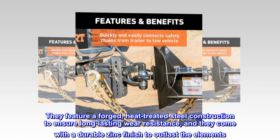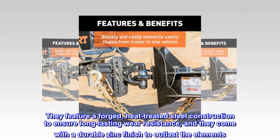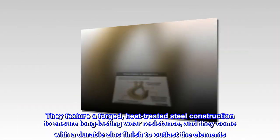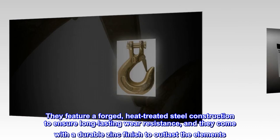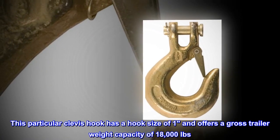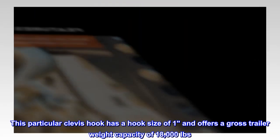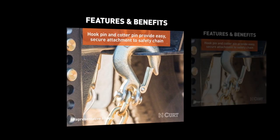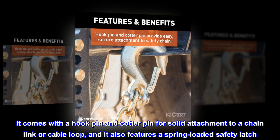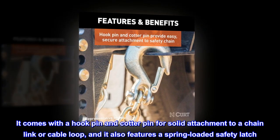They feature a forged, heat-treated steel construction to ensure long-lasting wear resistance, and they come with a durable zinc finish to outlast the elements. This particular clevis hook has a hook size of 1 and offers a gross trailer weight capacity of 18,000 pounds. It comes with a hook pin and cotter pin for solid attachment to a chain link or cable loop, and it also features a spring-loaded safety latch.